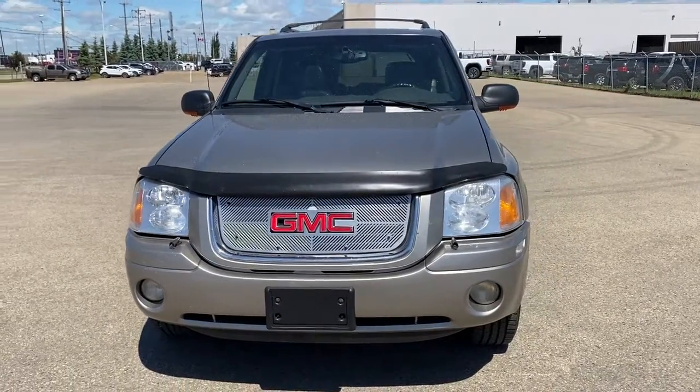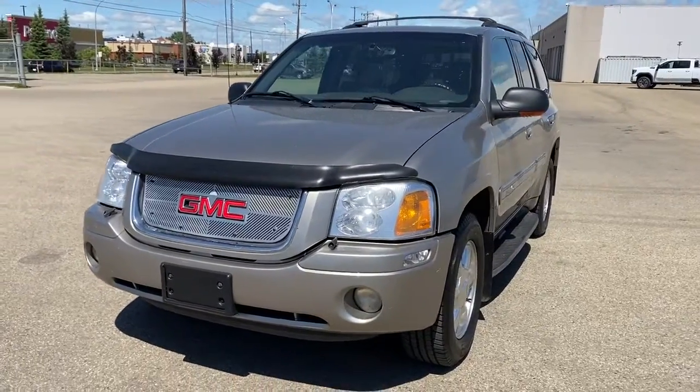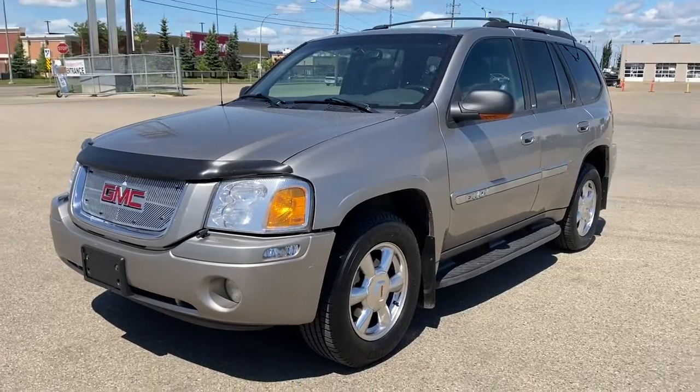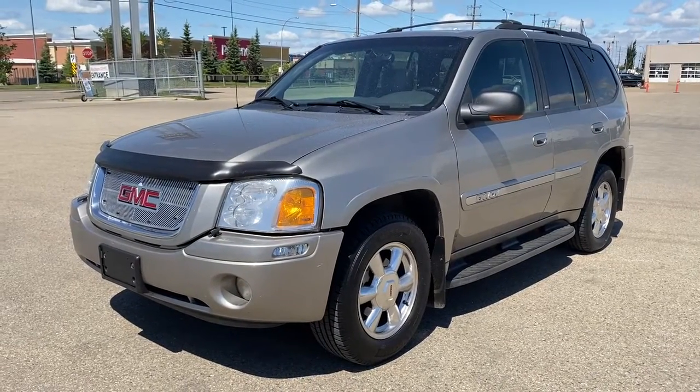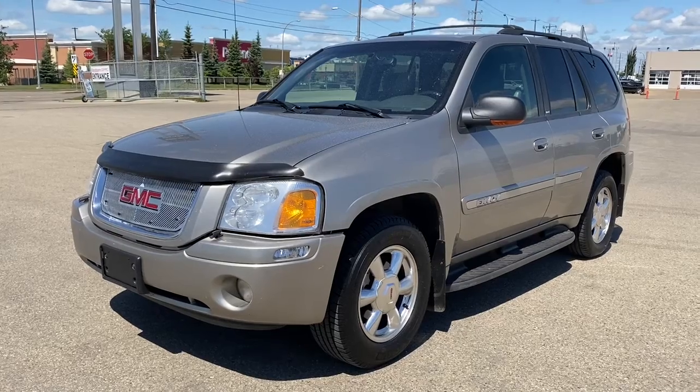It's a great day at Western GMC Buick. We are located on the corner of 184th Street and Stony Plain Road in Edmonton, Alberta, Canada. Today we're looking at the 2003 GMC Envoy SLT.